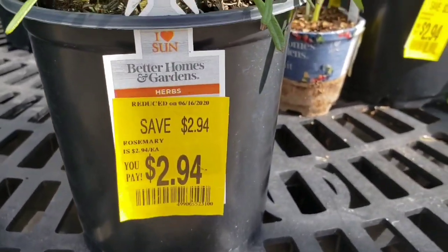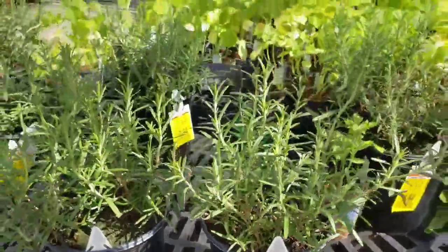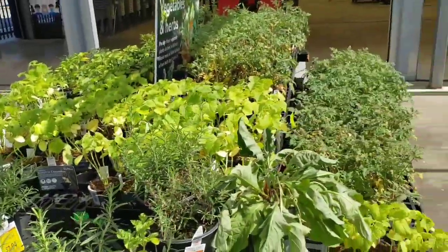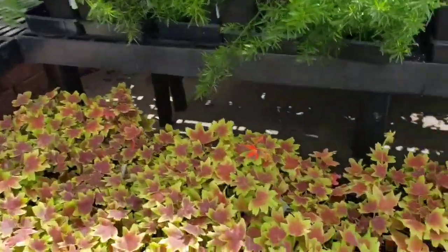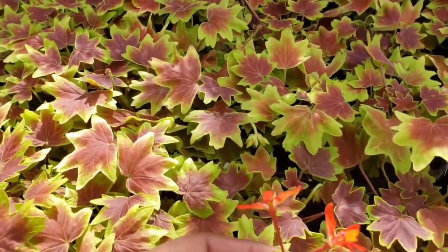They have some rosemaries on sale, 50% off. Oh, these are beautiful. They're blooming. Look at the beautiful blooms, you all.